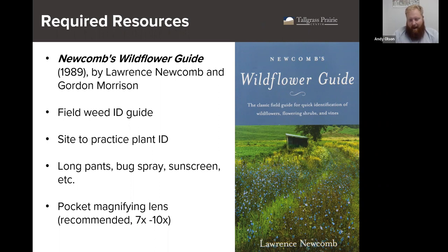A field weed ID guide, a site to practice plant ID at. Of course, proper PPE such as sunblock, sunscreen, and tick protection or tick checks. We also recommend a pocket magnifying glass or magnifying lens. You'll look extra cool out there, and it makes it a lot easier for certain things.